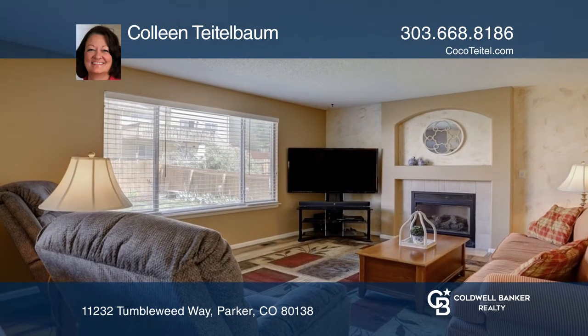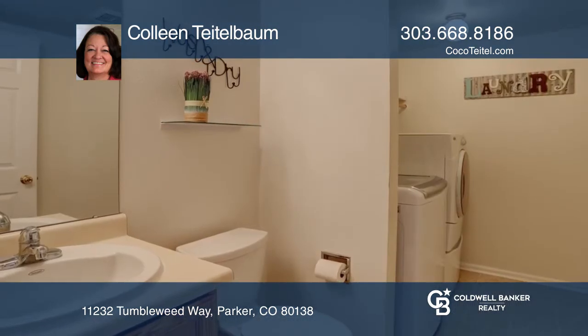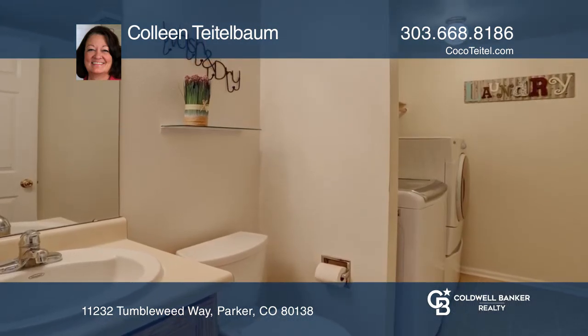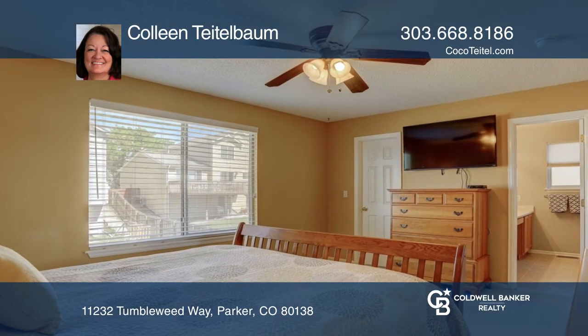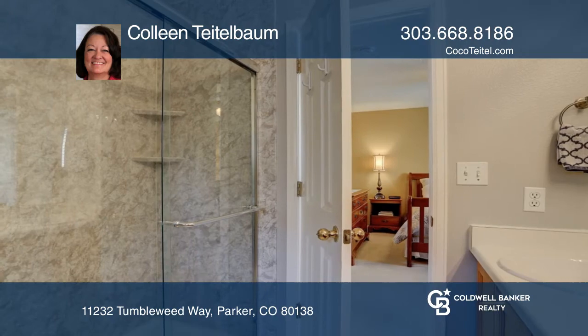The lovely family room offers a gas fireplace, a powder room, and a laundry area on the main level. There are four bedrooms total, including a tranquil master suite with a new master bath and large walk-in closet.